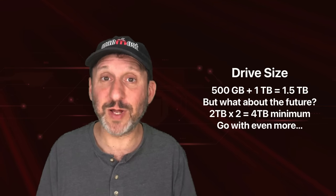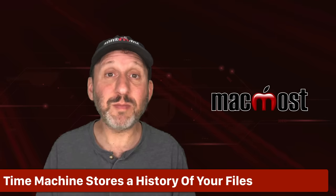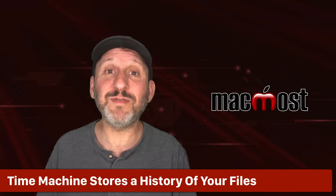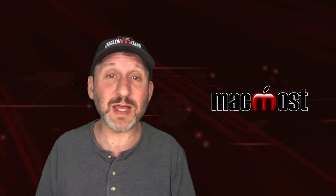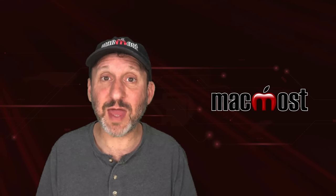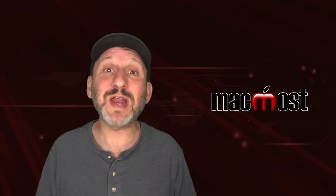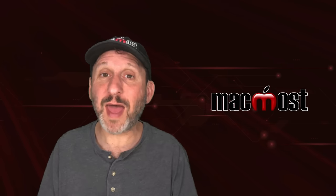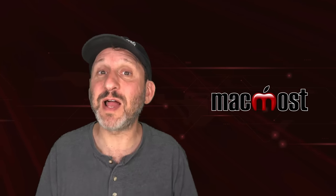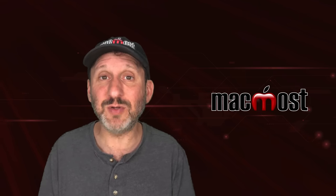I wouldn't use just the minimum — I would go with several times more. I personally use a 12TB drive, and if I was buying one today I'd go even higher. Remember, Time Machine doesn't just store a copy of each file you have now — it stores a history. A file deleted last week or last month still has a copy. A file you've changed 17 times has 17 copies. You want the backup to last years, so you want this thing to be several times the minimum size if you can.